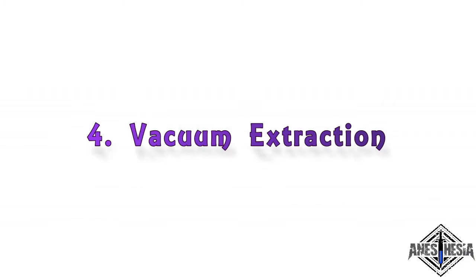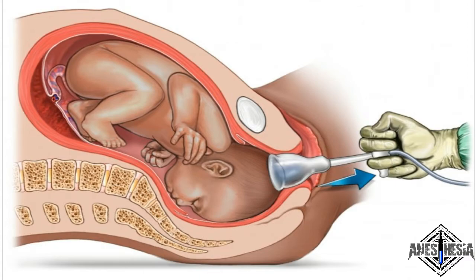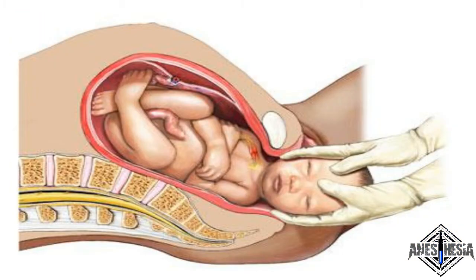4. Vacuum extraction. A vacuum extraction is a procedure sometimes done during the course of vaginal childbirth. During vacuum extraction, a health care provider applies the vacuum — a soft or rigid cup with a handle and a vacuum pump — to the baby's head to help guide the baby out of the birth canal.